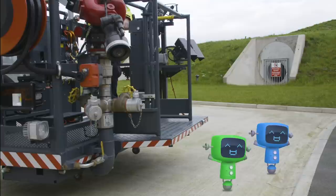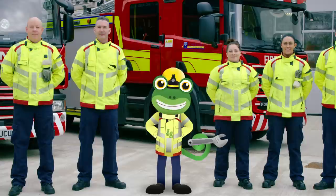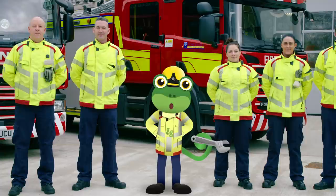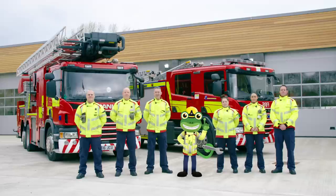OK, Mechanicals, I hope you learnt your lesson there! We shouldn't be climbing up towers and being silly because we've got other people to rescue, OK? I've loved spending time with the firefighters and the amazing fire trucks today! Let's say a big thank you to all the crew here at Lim Fire Station for teaching us all about their awesome trucks! Until next time everyone, it's cheerio from Gecko! Bye!